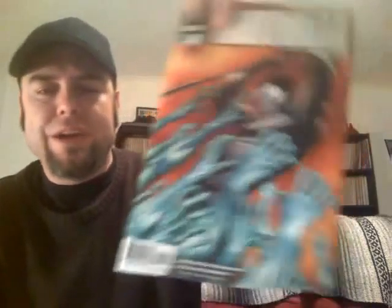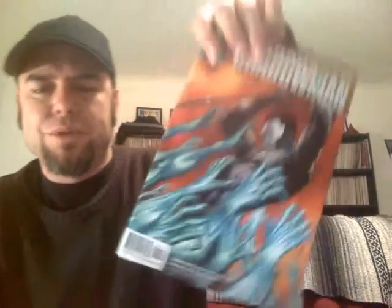Then I got me some Valiant books finally, man. Eternal Warrior number one for 50 cents, with Greg Pak writing it. I'm really big on his stuff - I didn't really notice Greg Pak until he did Planet Hulk, which I thought was phenomenal, and World War Hulk. Then Jeff Loeb and Ed McGuinness came on and it was like it never happened.